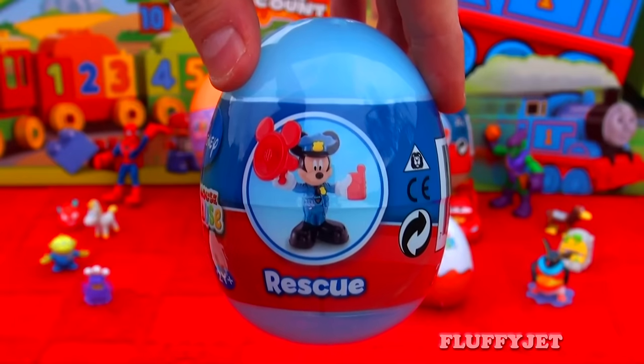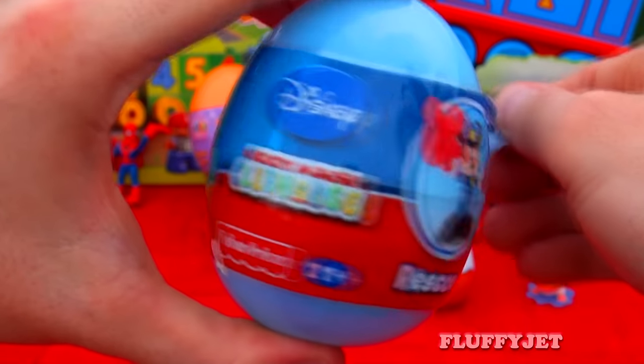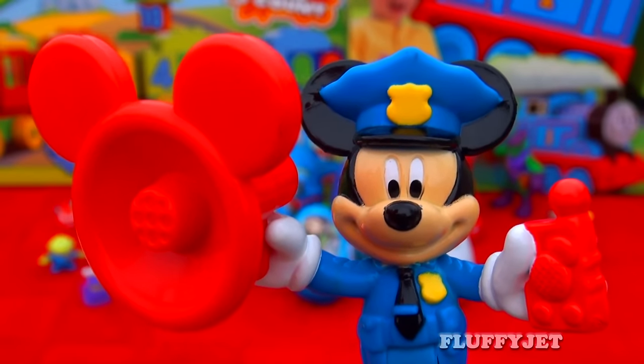And next up we have a super cool Mickey Mouse Clubhouse Surprise Egg. Let's take a look inside and see what we find. And here we have a very special rescue Mickey Mouse with moveable legs.